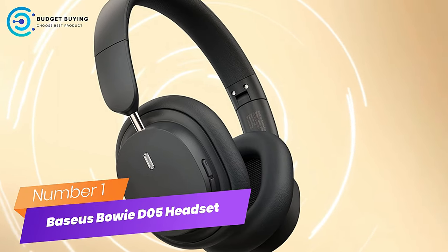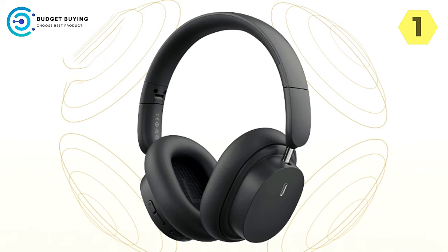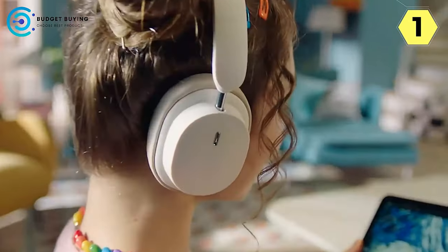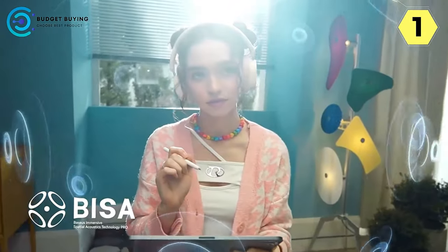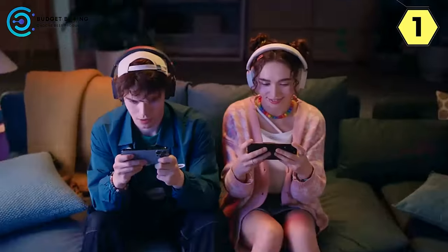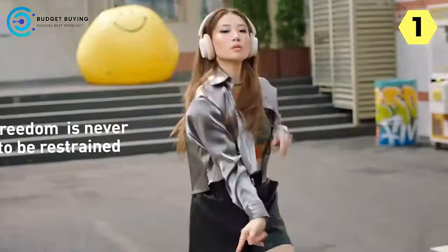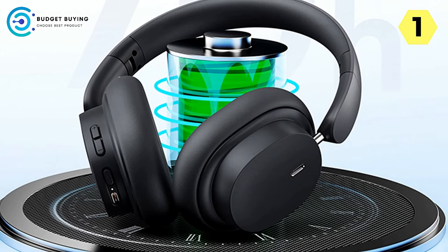Number 1: Baseus Bowie D5 Wireless Headset. The Baseus Bowie D5 is a remarkable audio accessory offering immersive sound, extended battery life, and advanced features. At its heart is the Baseus Immersive 3D Spatial Acoustics Technology, creating a three-dimensional soundscape that surrounds you in your music, movies, and games. Bluetooth 5.3 ensures a fast and stable connection with low latency of just 0.6s, syncing audio and video perfectly. The Bowie D5 offers an impressive 70 hours of playback time, and when you do need to recharge, it only takes two hours for a full battery.